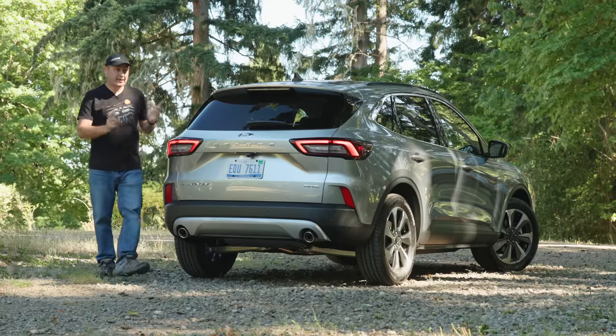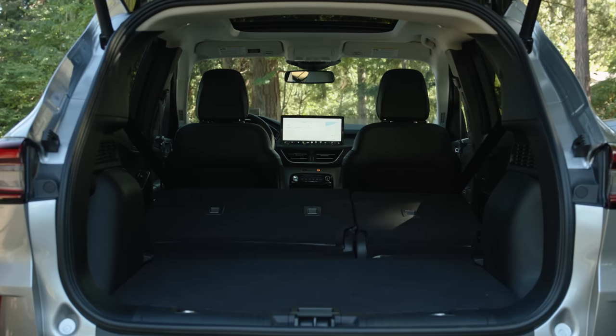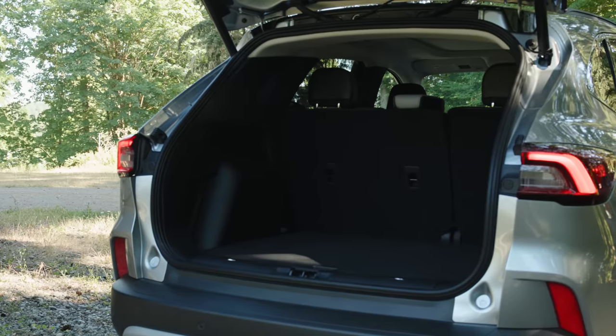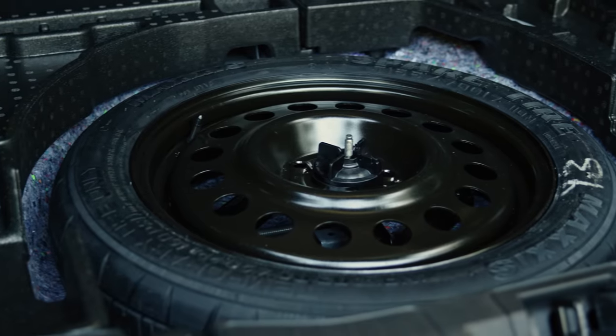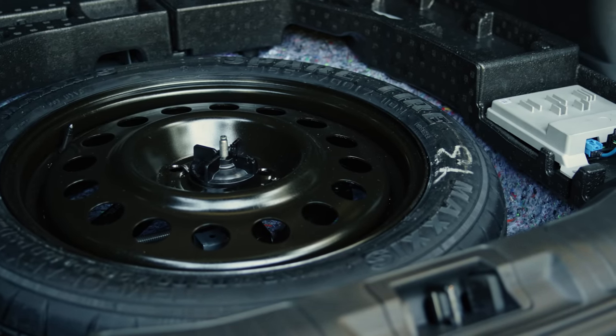In the back, the Escape boasts up to 65.4 cubic feet of cargo capacity with the second row down. Put the second row back into position and you get 37.5 cubic feet. Back here you also get a spare tire — it is a partial spare, but it'll do.